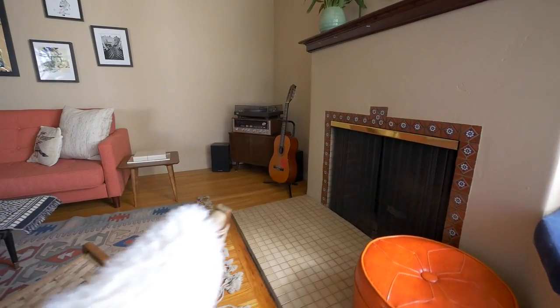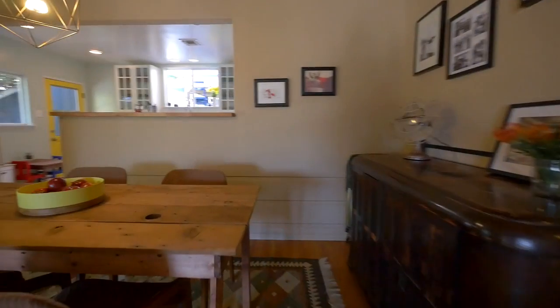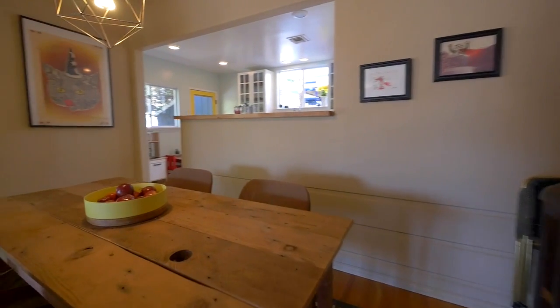A Spanish tiled fireplace, high coved ceiling, and formal dining room. This home boasts warm Spanish charm throughout.